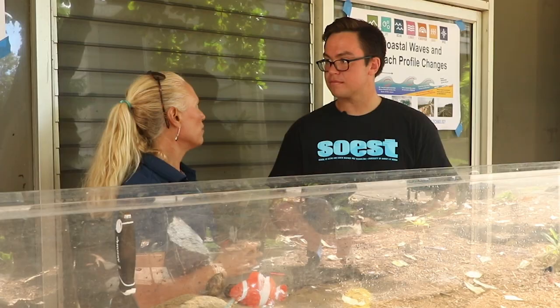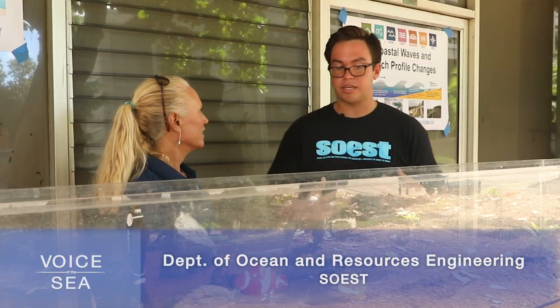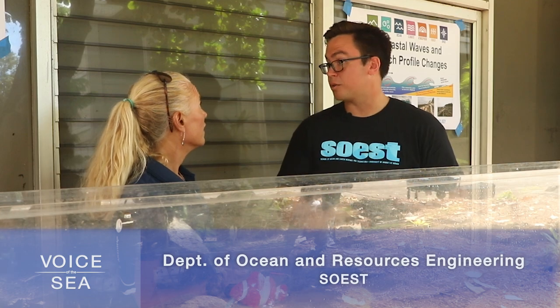Nick, can you tell me a little bit about the work that you do? Here at UH, I'm in the Ocean Resource Engineering Department, specifically doing ocean resources. I study wave energy — how we can use wave energy for things such as ocean exploration, ocean science, as well as security. I work on a device that recharges offshore vehicles like underwater drones, and I also work on a project to use wave energy to desalinate water for emergency disaster relief.